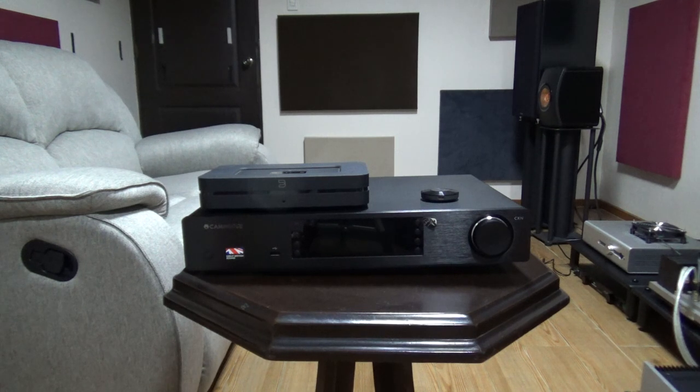Here we have three different streamers of varying sizes and prices: the sadly discontinued $35 Chromecast Audio, the $550 Bluesound Node 2, and the $900 Cambridge CXN.